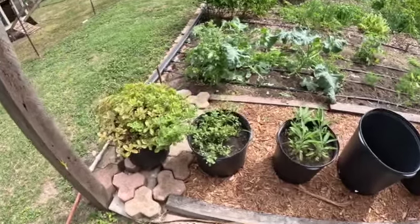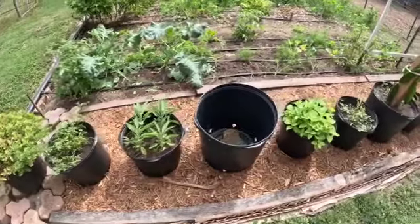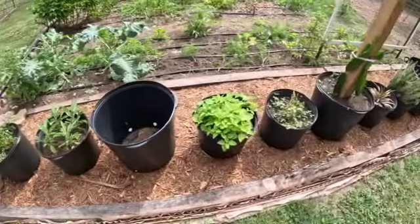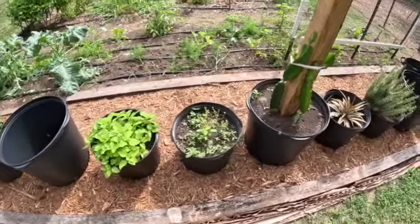The thyme is being overrun by parsley. The sage is looking great. Still haven't put anything in the big pots. Lemon balm — pretty nice. That one is struggling a bit.